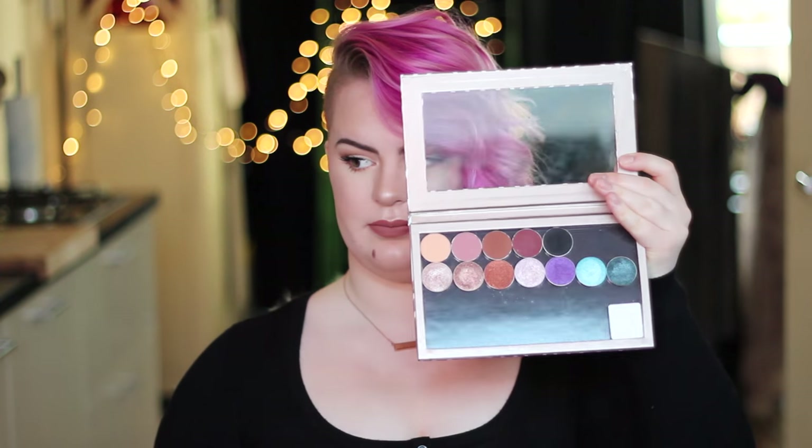I also got a normal eyeshadow and this is the color Cupcake. I believe this one was in the sale. It's a really nice taupe pinkish kind of color and it's just a matte eyeshadow. And as I said, I really really wanted to get the duochrome eyeshadows.